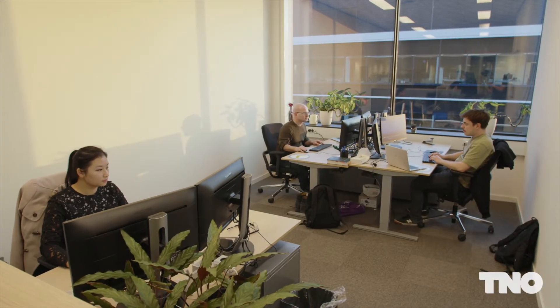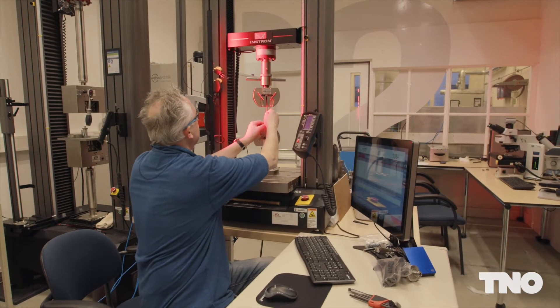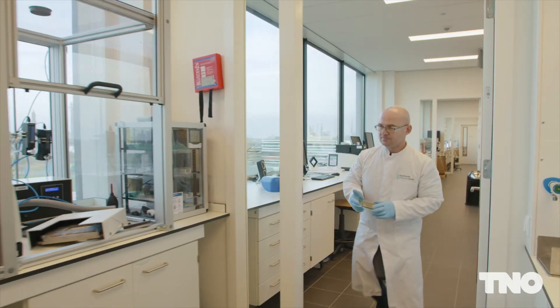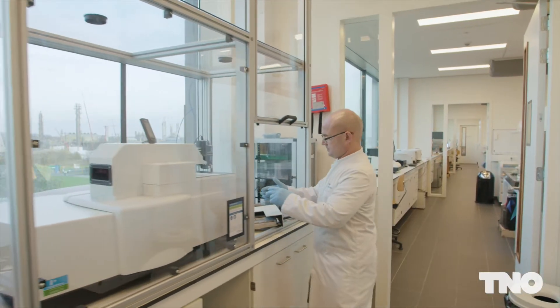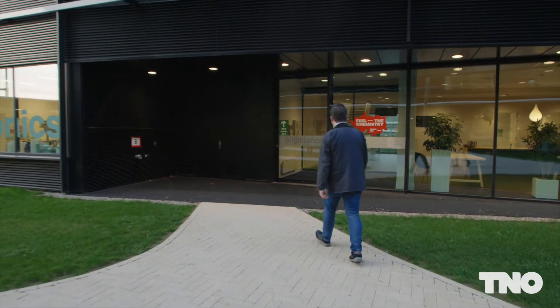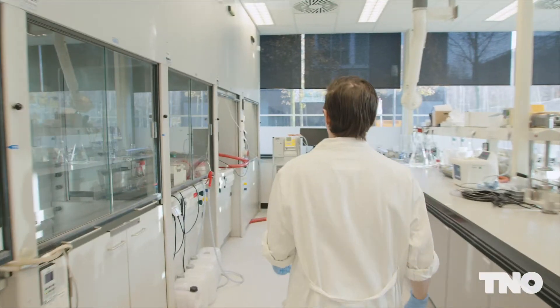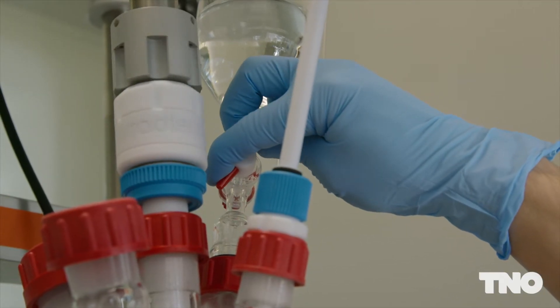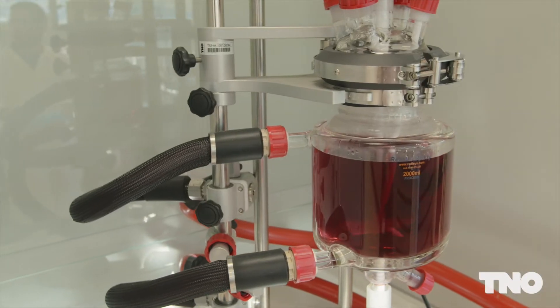As a group, our strength lies in our long-standing track record in multifunctional polymer materials, polymer composites, nanoparticles and wet chemical coatings. At our locations at the High-Tech Campus in Eindhoven and Brightlands Chemelot Campus in Geleen, we house facilities for material synthesis and preparation, processing and characterisation, and performance validation.